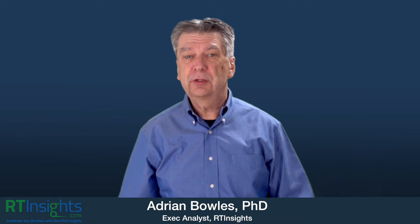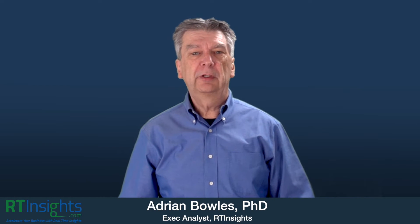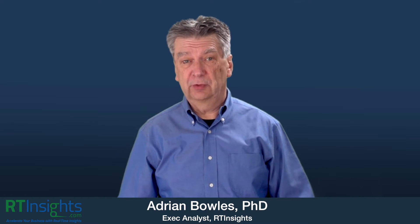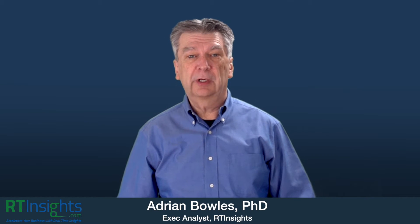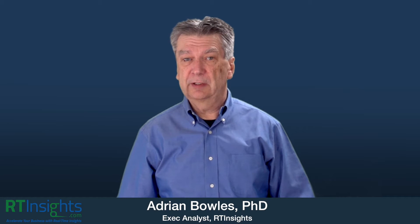Welcome to First Look, the video series where we talk to executives at emerging technology firms about what they're building and about the trends they're seeing in the markets we cover at RT Insights. Today's guest is Nick Halsey, who runs marketing and business development at Zoom Data. Here are some highlights from our conversation.